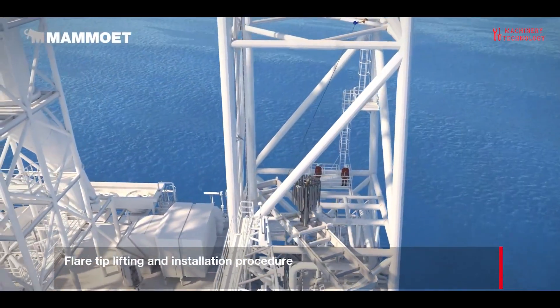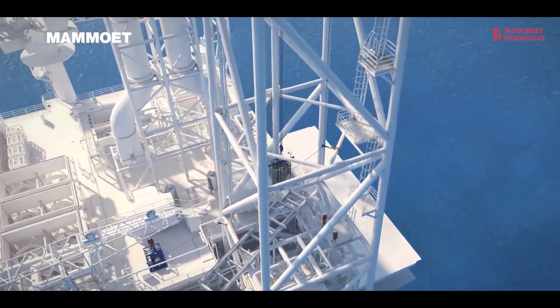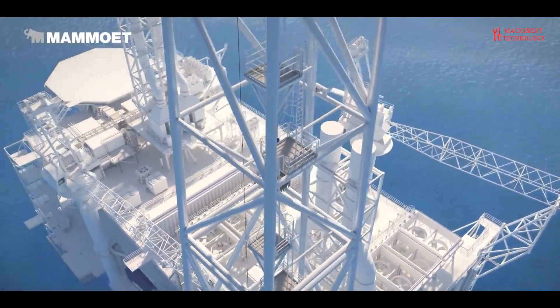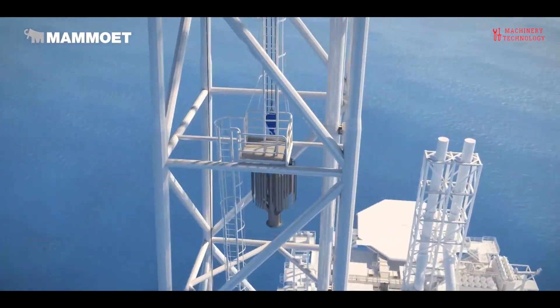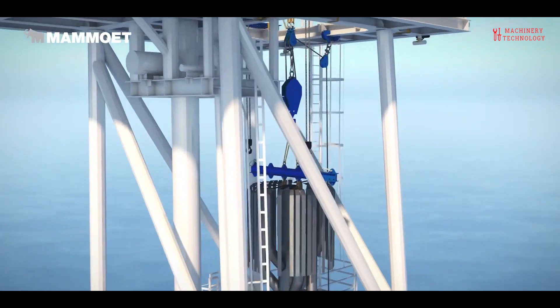A 100-meter tall vertical flare stack for the module topside needed a flare tip, so installation of this two-ton module was performed by Mammoet's Canby team using a tailor-made gantry system. This was completed while the structure was still on shore.